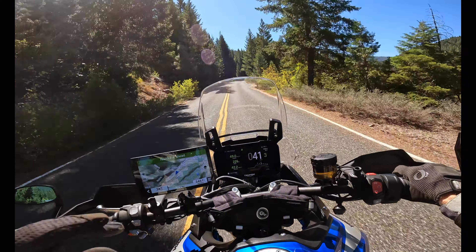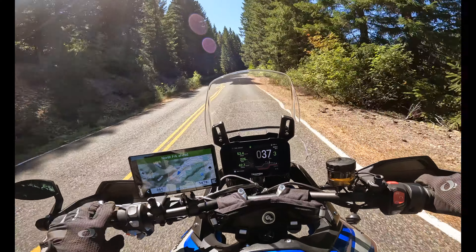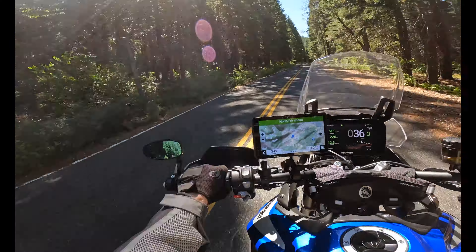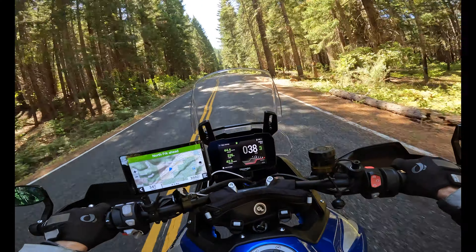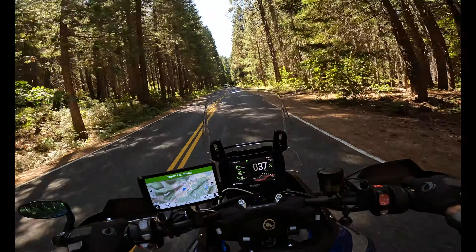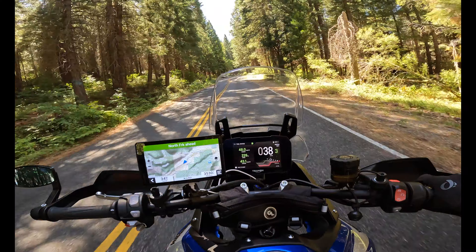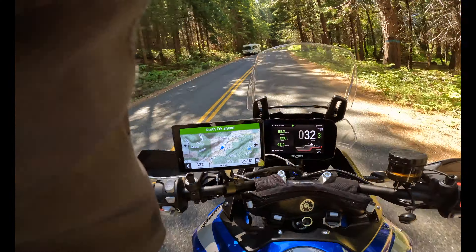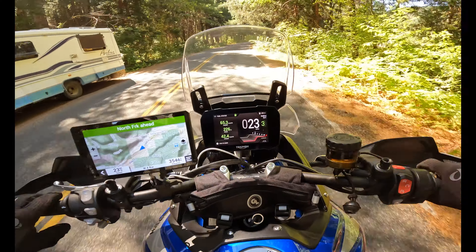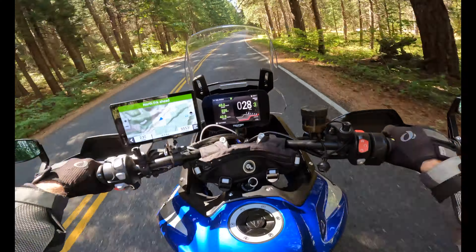The GT Pro has a whole lot of features that the GT doesn't have, like heated hand grips, heated seats for the driver and the passenger, and an electrically adjustable rear shock — you can go through the screen and set it to firm or soft, however you want it. It also has fully adjustable suspension, and just lots of stuff.